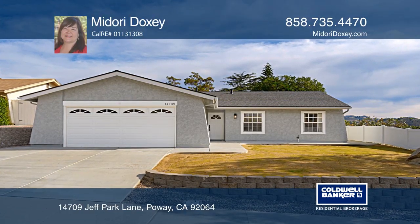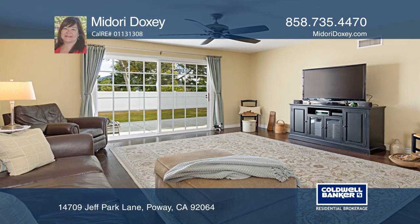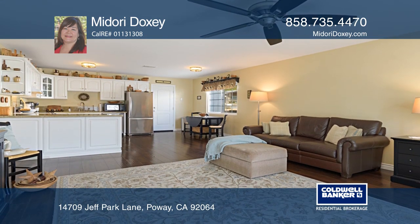This beautiful 4-bedroom, 2-bath home is move-in ready and has many upgrades throughout. You'll enjoy the great mountain views, an open-concept floor plan, and laminate hardwood floors throughout.